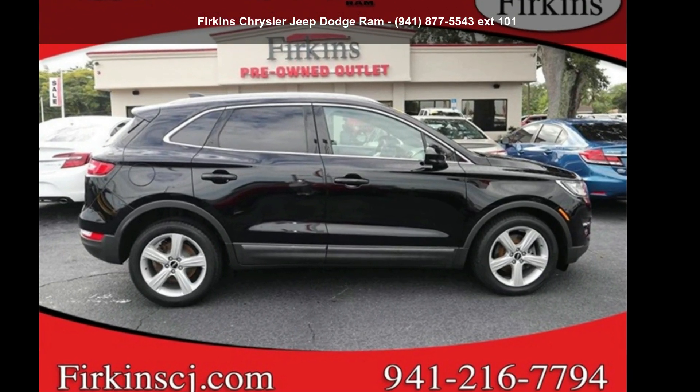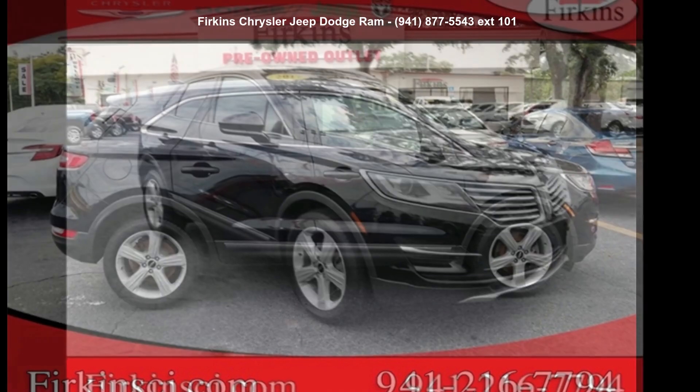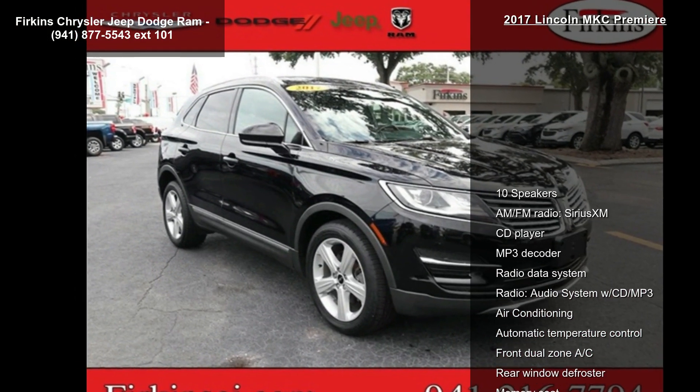Arrive in style with this Lincoln 2017 MKC Premiere. Don't miss this great deal on a luxury vehicle.